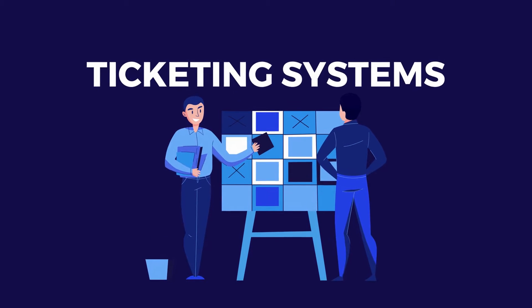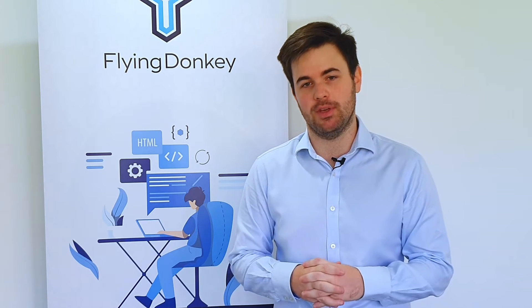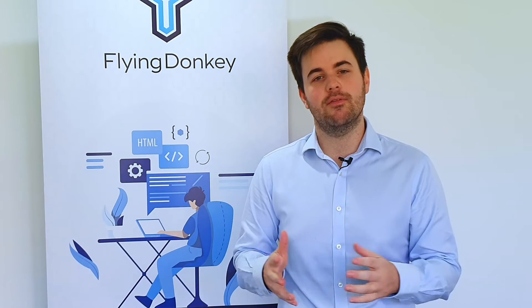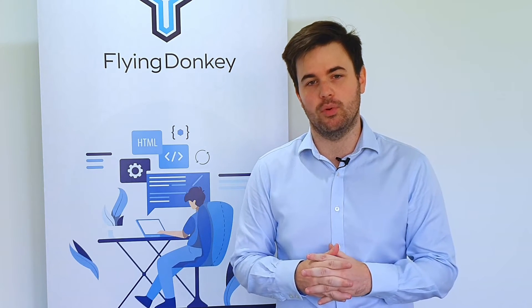Firstly, a ticketing system. I've touched on this in other videos, but using a ticketing system becomes the core piece of any good help desk. Here at Flying Donkey we use Jira, because we've used Jira for our development, we also use it for our help desk support. But there are plenty of really good help desk solutions out there. The key thing for a ticketing system is that users can raise issues and those issues can be worked through with the support team and assigned to them.